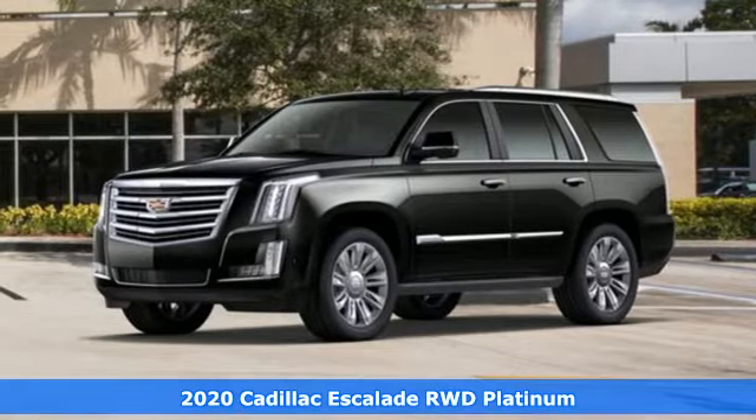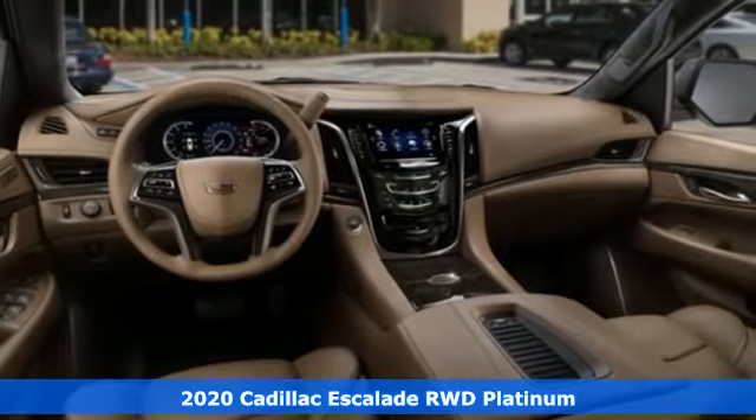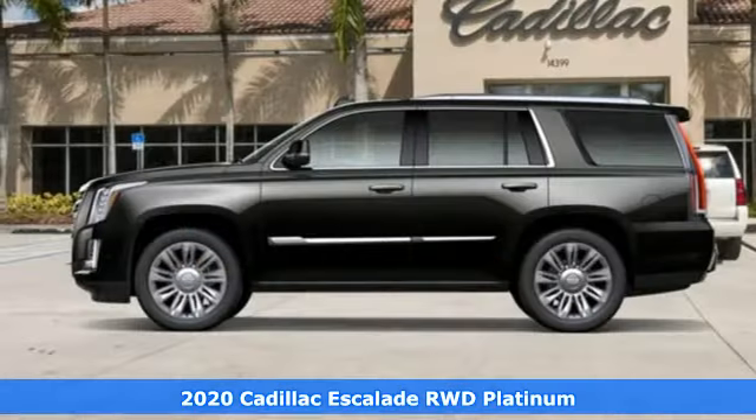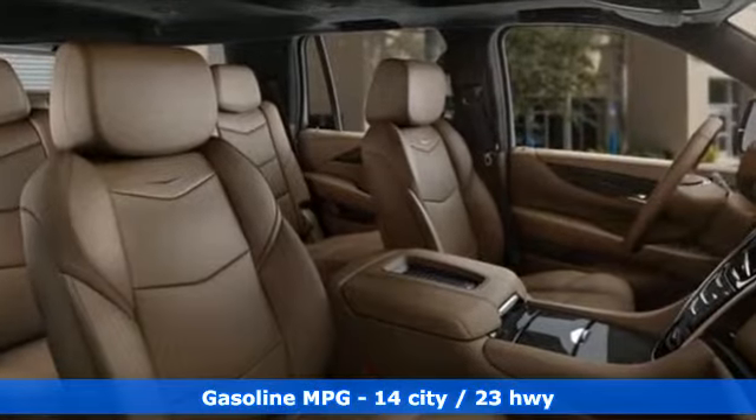It's a new 2020 Cadillac Escalade. It stays true to its Cadillac soul, offering sophistication throughout, while being everything you need an SUV to be. And with features like these, every drive's a pleasure.